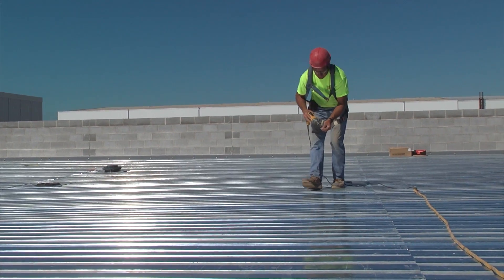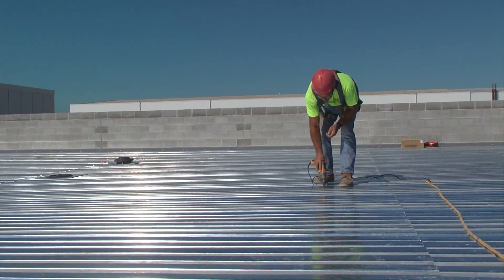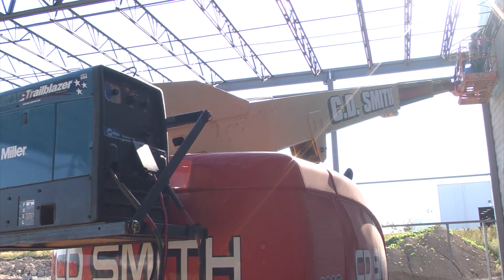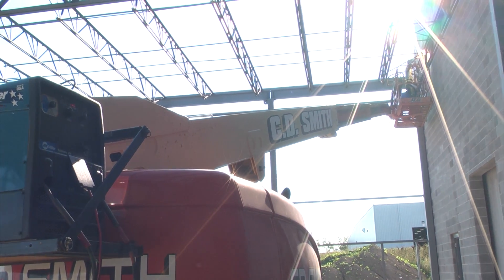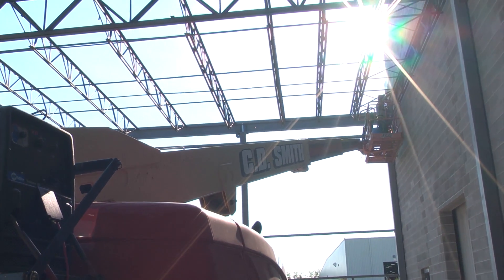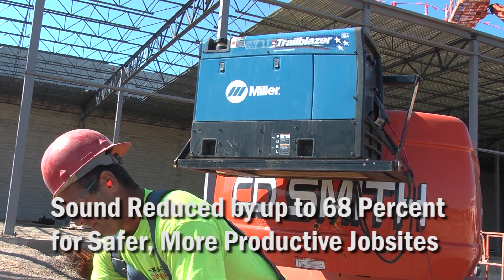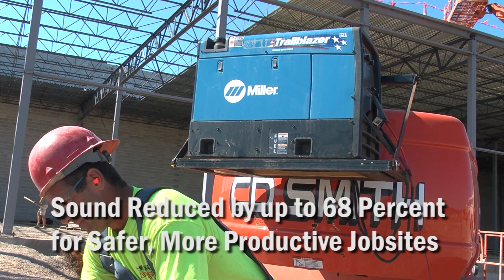Safety on a job site is huge nowadays. If you've got a lot of equipment running, you've got earplugs in, and if you've got welders nearby that are idling at high RPM, it's real easy to not hear what's around you. I've caught myself already — turned around and there's a guy with a forklift backing up that I really didn't hear. With this new Trailblazer, you can hear a forklift coming around the welder, and you'll hear the backup alarms.